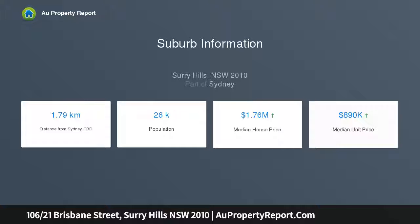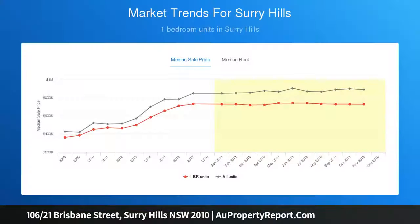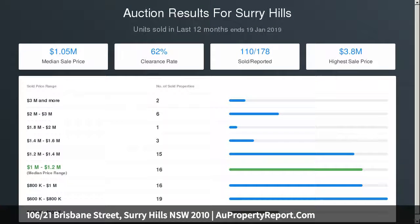A generously sized bedroom complemented with built-in wardrobes, contemporary shower bathroom, plus discreet internal laundry. Includes air conditioning, timber floors, and intercom entry. A head-friendly, secure development in a lively inner city location — a ready-made investment in an area of consistently high demand.